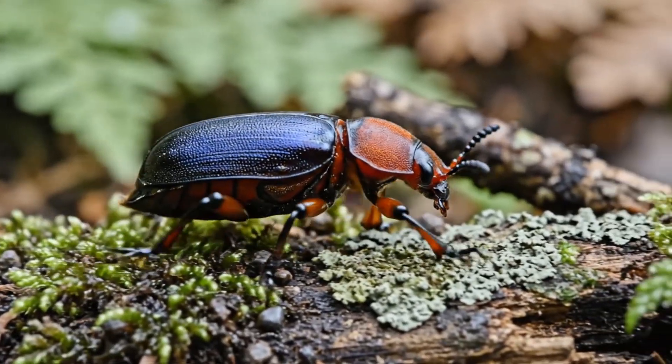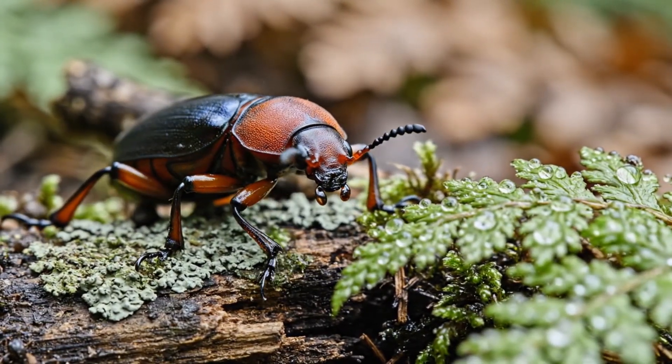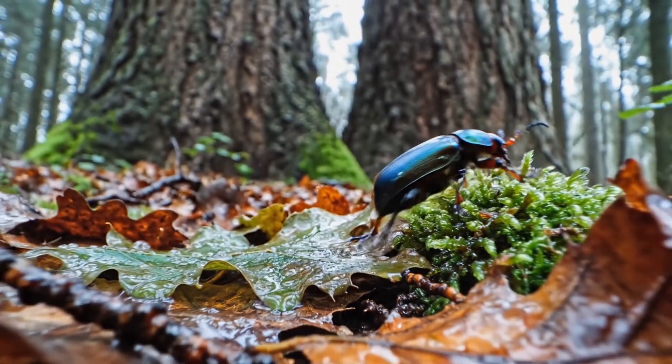Meet the bombardier beetle. To the naked eye, it looks like an ordinary, innocent bug. It scurries over wet leaves, looking for food, seemingly defenseless against the giants of the undergrowth.